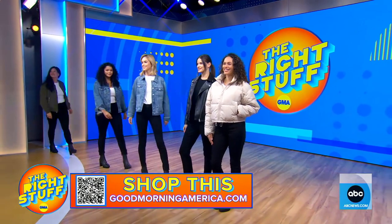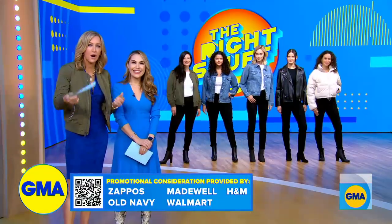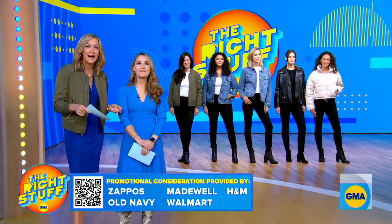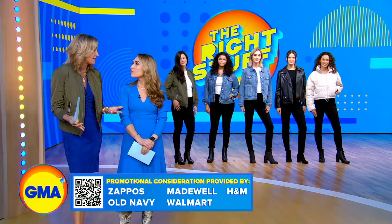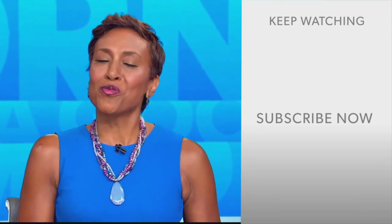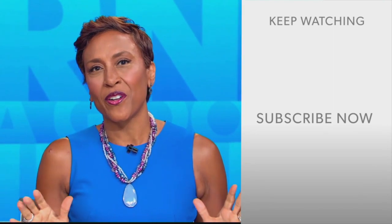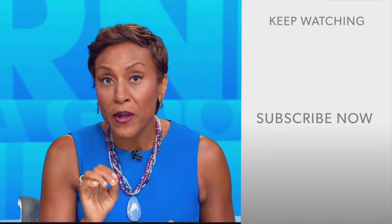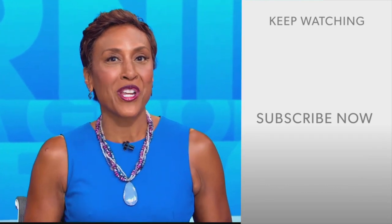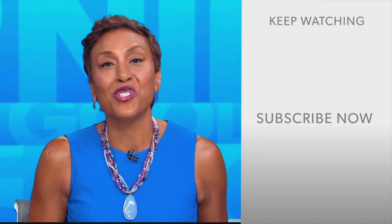Thank you to all of our models, and Lori, thank you for finding the trends that mattered. You guys can shop them right now using that QR code on screen. The Right Stuff segment is going to be back every single Friday with more ways to shop for a great deal and know that what you're buying will work for you. Hey there, GMA fans — Robin Roberts here. Click the subscribe button to get more awesome videos and content from GMA every day. We thank you for watching, and we'll see you in the morning on GMA.